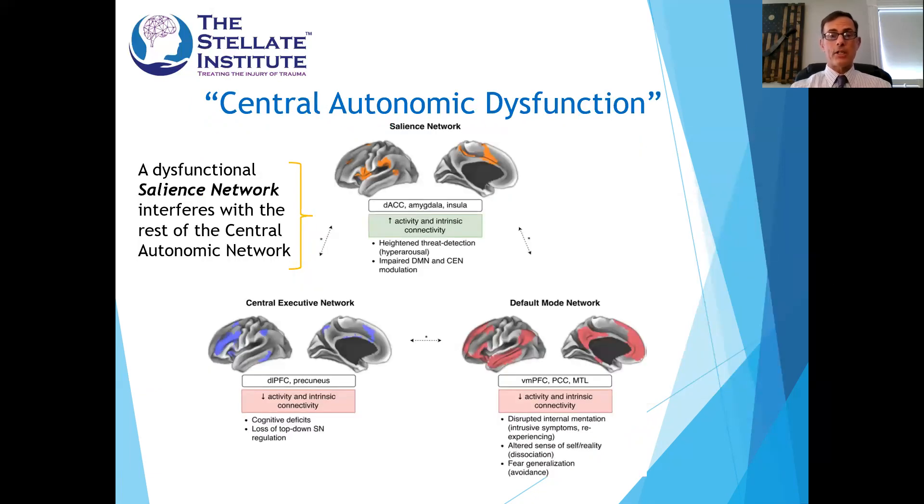Many of you are familiar with the central autonomic dysfunction theory of how the autonomic nervous system works within the brain. The wave-tops view is that there's not one specific area in the brain that regulates the body's autonomic nervous system — the fight or flight system. The sympathetic nervous system portion lives in several areas of the brain, specifically in the salience network, which is one part of the central autonomic nervous system. This correlates with the areas that light up on an abnormal PTSD functional MRI scan.